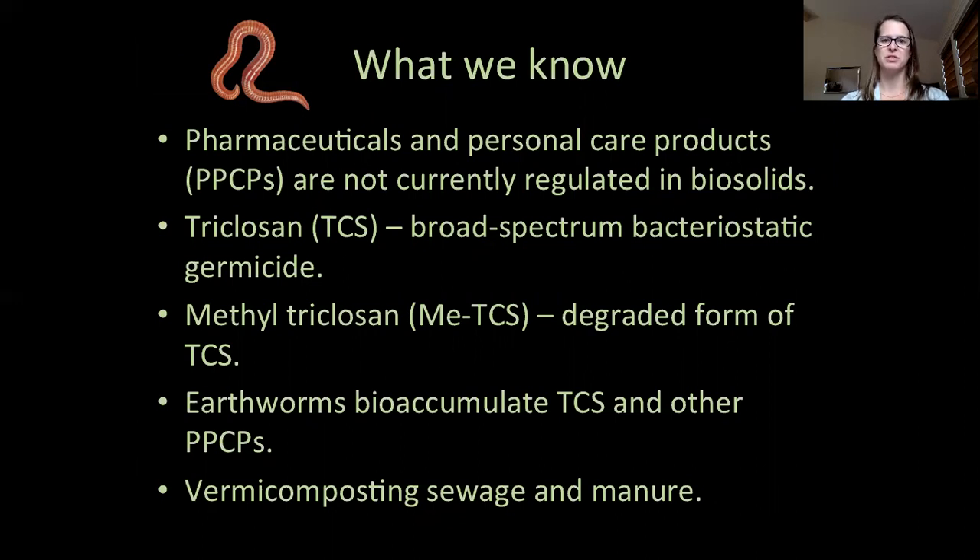Triclosan kills bacteria, fungi, and viruses and has been used extensively for the last 40 years. It is found in many household personal care products such as soaps, toothpastes, cosmetics, and even plastics and clothing. Methyl triclosan is the degraded form of triclosan and has been shown to persist longer in the environment and is more lipophilic, or bioaccumulative by organisms.